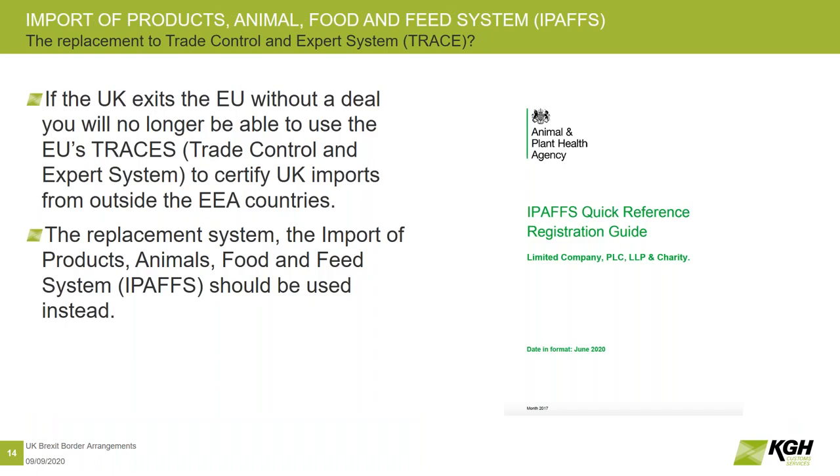The general requirements are going to be what you would expect for any other third country import. There is going to be a requirement to present things like health certificates, to pre-register the arrival of goods to the authorities. So there's a new system to do that. At the moment, because the UK is part of the EU, we get to work under the Trade Control and Expert System, which is called TRACES. Under that, any goods of plant or animal origin are recorded as they move into the community.